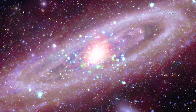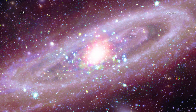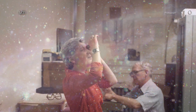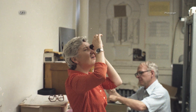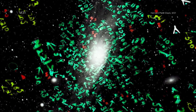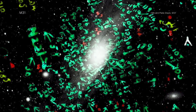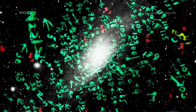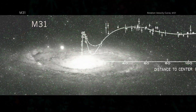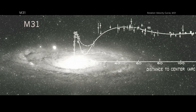M31 has played an important role in many aspects of astrophysics, but particularly in the discovery of dark matter. In the 1960s, Vera Rubin and her colleagues studied M31 and determined that there was some unseen matter in the galaxy affecting how the galaxy and its spiral arms rotated. This unknown material was named dark matter, and its nature remains one of the biggest open questions in astrophysics today.